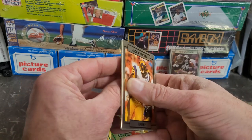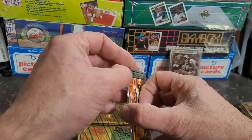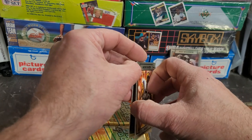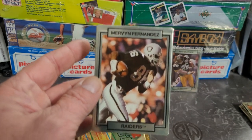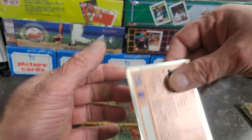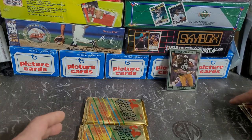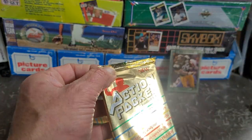Got Jackie Slater. Also because of the thickness of these cards, it feels like they're kind of stuck together — not totally, but just weird. Maybe my fingers aren't working right today. And Mervyn Fernandez — the Raiders. That's when they were in Oakland, I think. Alright, pretty cool. Let's get the next pack going.